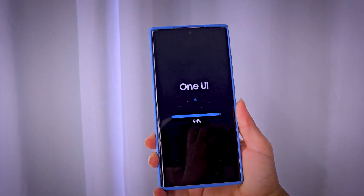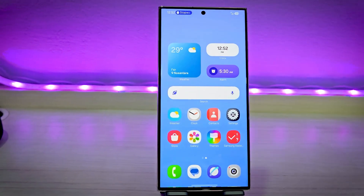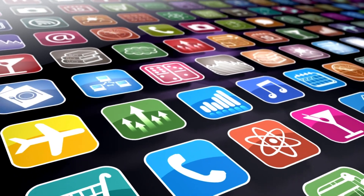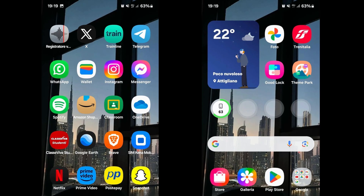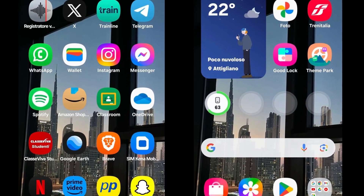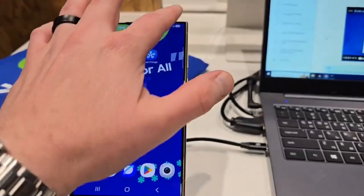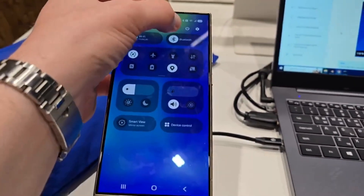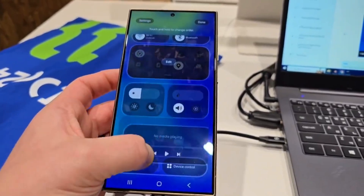The excitement surrounding One UI 7 isn't just about the update itself, but what it brings. It promises to be a breathtaking visual transformation that users can't wait to get their hands on. One UI 7 will introduce beautifully redesigned icons for Samsung's native apps, giving your phone a modern, polished feel. The revamped Quick Settings panel offers a cleaner layout and more customization options — as if Samsung listened to every user wish and decided to deliver.